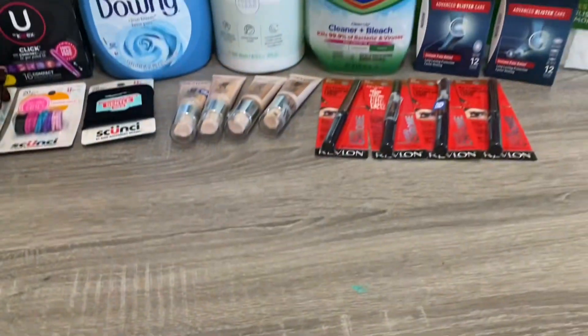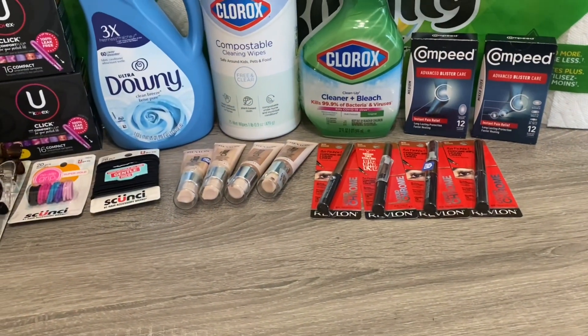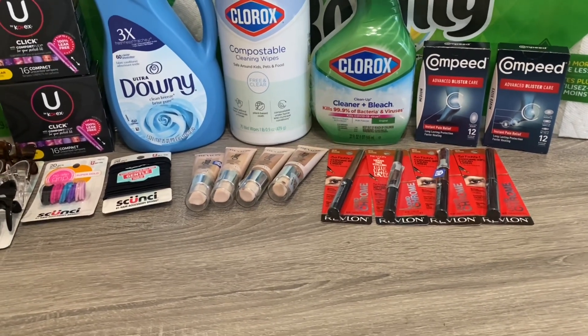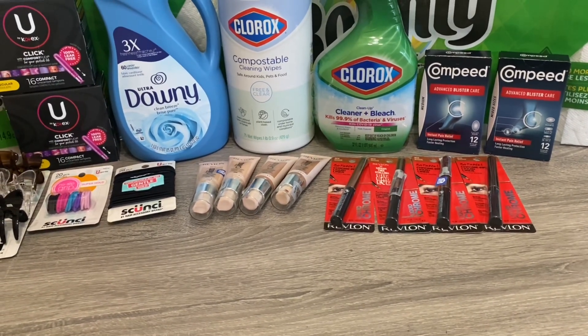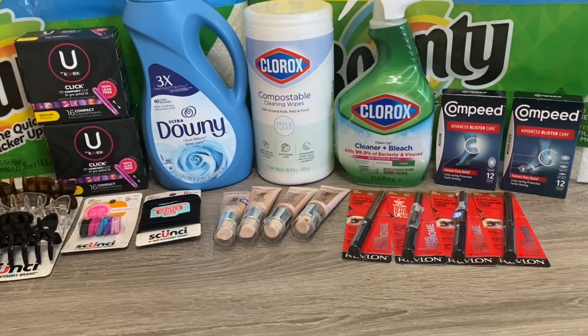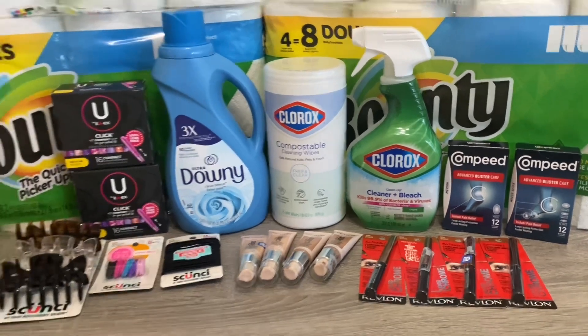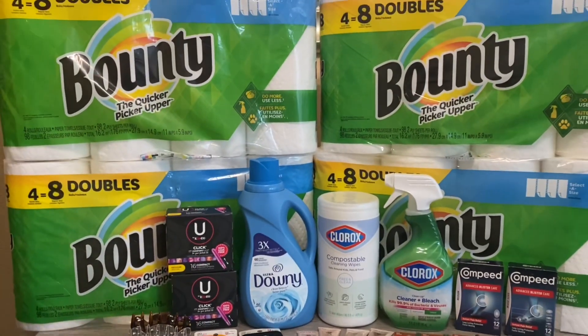I got $24 back from ibotta on the Revlon, so the eight items cost me just $1.92 — more than happy to pay that. I'm actually going to pack those up and bring them to the Philippines. We're leaving on Friday, and I've packed quite a lot of my stockpile, especially makeup to give away to family over there.